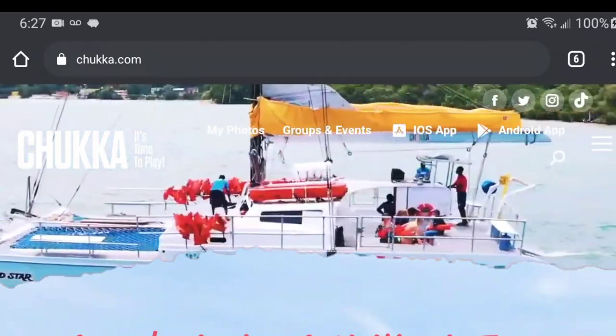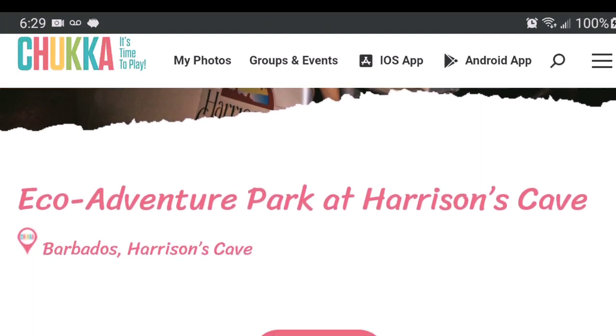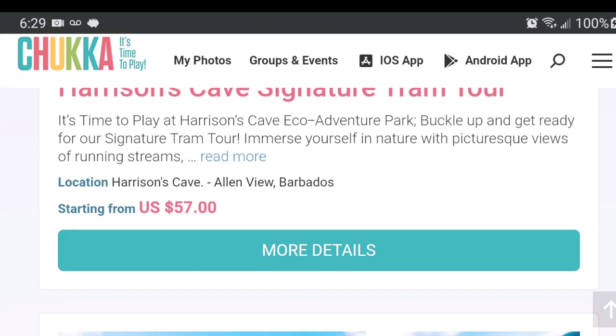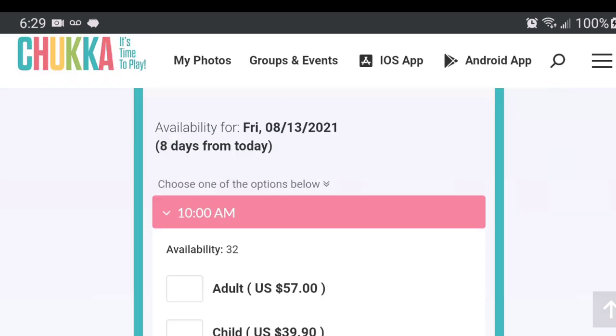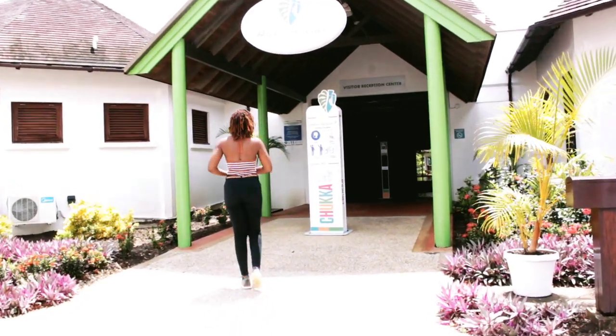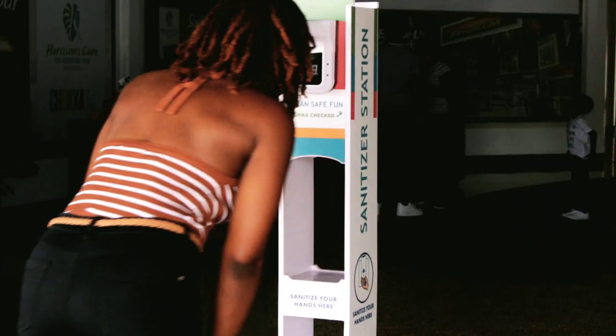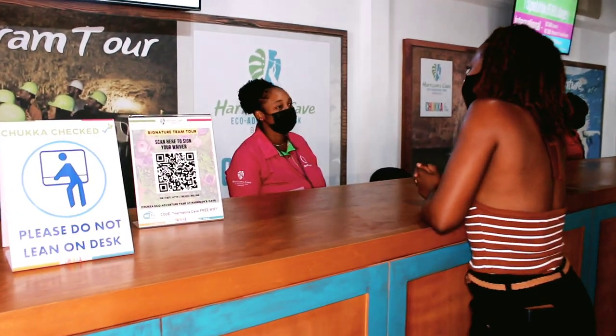The booking process is super easy, with booking and payments made online, along with waiver forms signed electronically prior to arrival. This is perfect, because on arrival you are fast-tracked into the park, Chaka-checked, and you are good to go. Convenience and efficiency at its best.